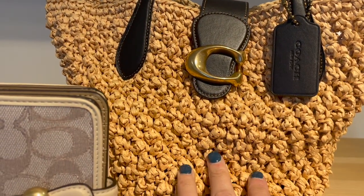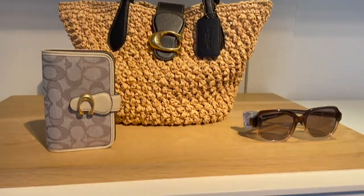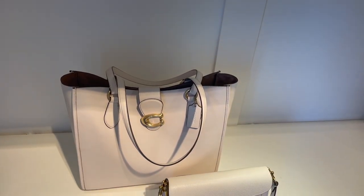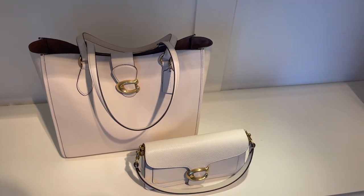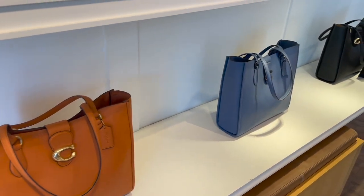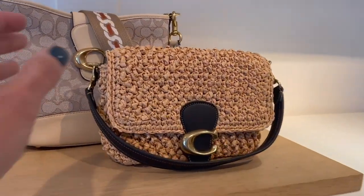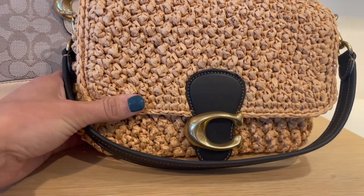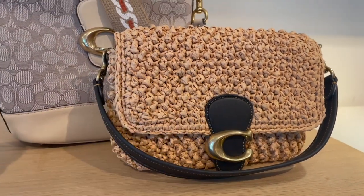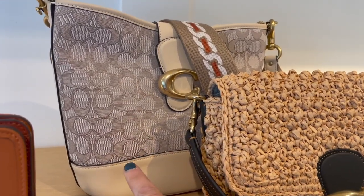Okay, this is absolutely darling. It's like a rattan woven bag, very pretty. Some of these beautiful totes — the Tabby 26. And they have it in the soft tabby here with that woven detail, so pretty. And this is a new bucket style, it's really cute.